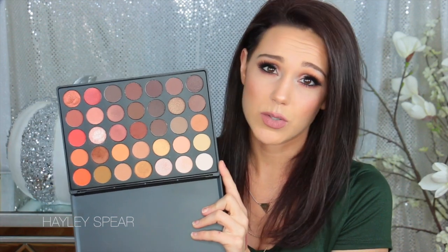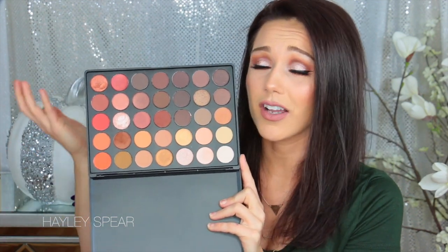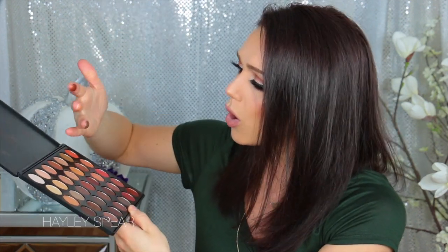You get 35 shadows for $23, and then if you use a discount code it's less than a dollar a shadow — absolutely amazing. The shadows are so creamy and so pigmented. Look at that right there — they are absolutely out of this world for eyeshadows, honestly. Look at that — just a couple quick stripes. Absolutely beautiful.